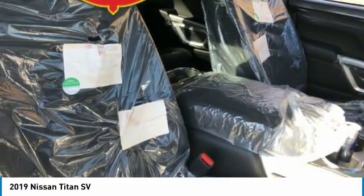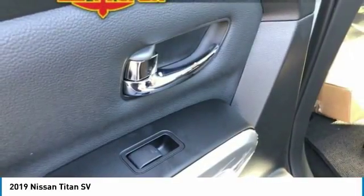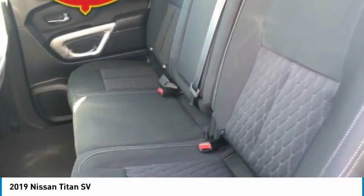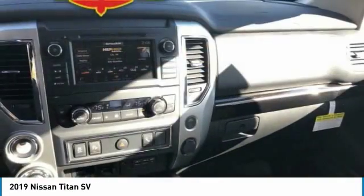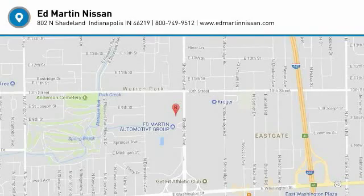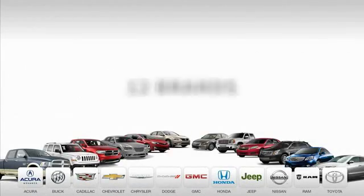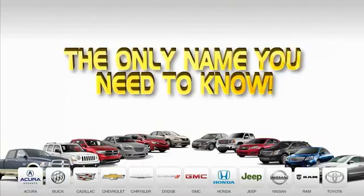Searching for a dependable vehicle that looks great, too? You found it. So stop in today. Nine convenient locations, 12 top-selling brands, and over 4,000 new and used cars and trucks online at edmartin.com. Ed Martin is the only name you need to know.